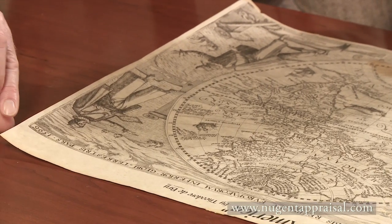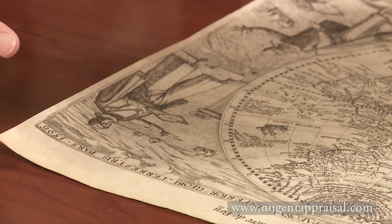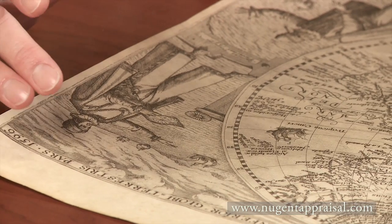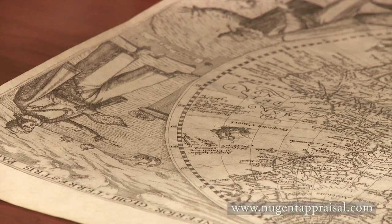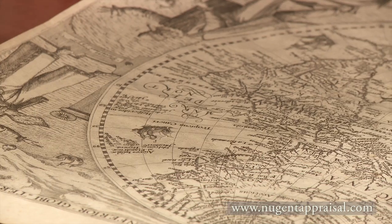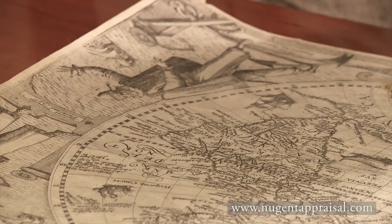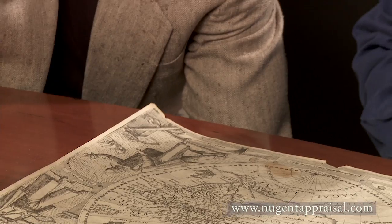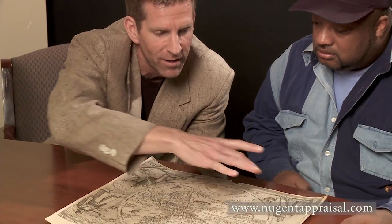When they created maps back then, they usually created them for atlases — they weren't standalone maps. They would make them and then bind them into atlases. But as time went on, people would pull the pages out of the atlas and sell them as individual maps. Theodore de Bry was known for his pictorial, detailed style of bringing maps to life — you see all the detail and the different explorers and so on.